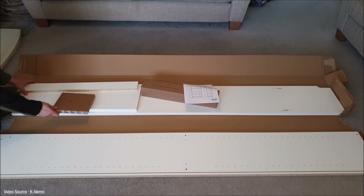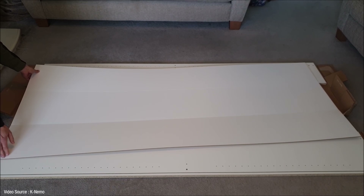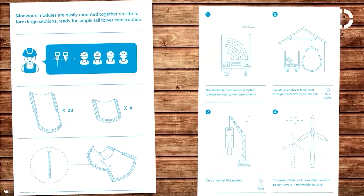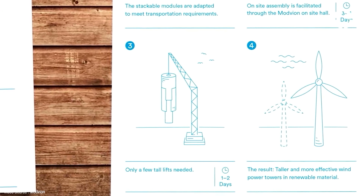Even so, it's still surprisingly easy to assemble a panel back to front or upside down, which is fairly irritating if you're at home rebuilding your Billy bookcase — but it pales into insignificance compared to what these guys have to do. Their assembly instructions are for a 120-meter tall flat-packed wooden wind turbine tower. So what's going on here? Is this some kind of gimmicky art installation or a genuine solution for the wind power industry?